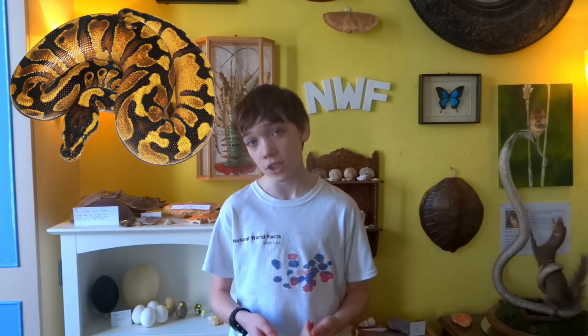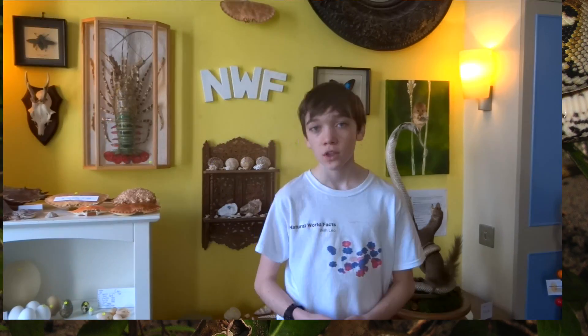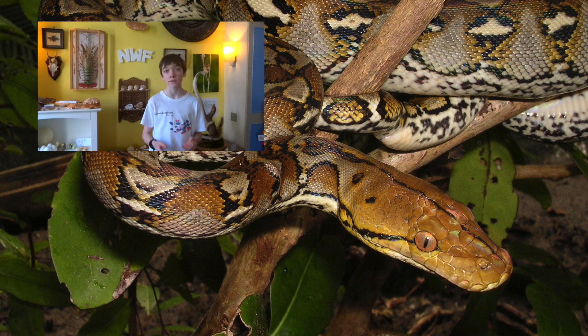Pythons are non-venomous snakes found in Asia, Africa and Australia. The python family contains some of the largest snakes in the world. The reticulated python can grow to be over 30 feet, which is 9 meters, in length. The smallest species of python is the anthill python, which can grow to be around 24 inches, which is 61 centimeters long.